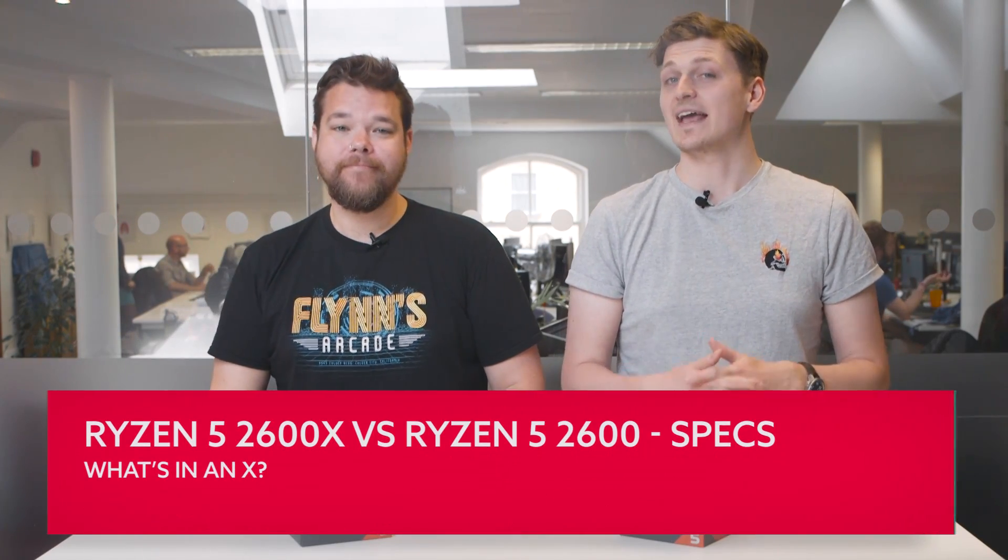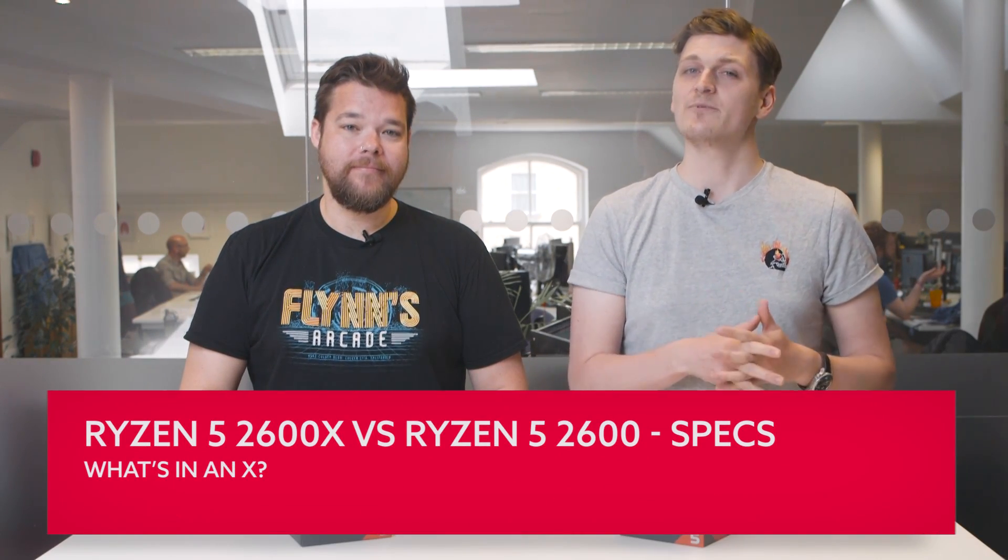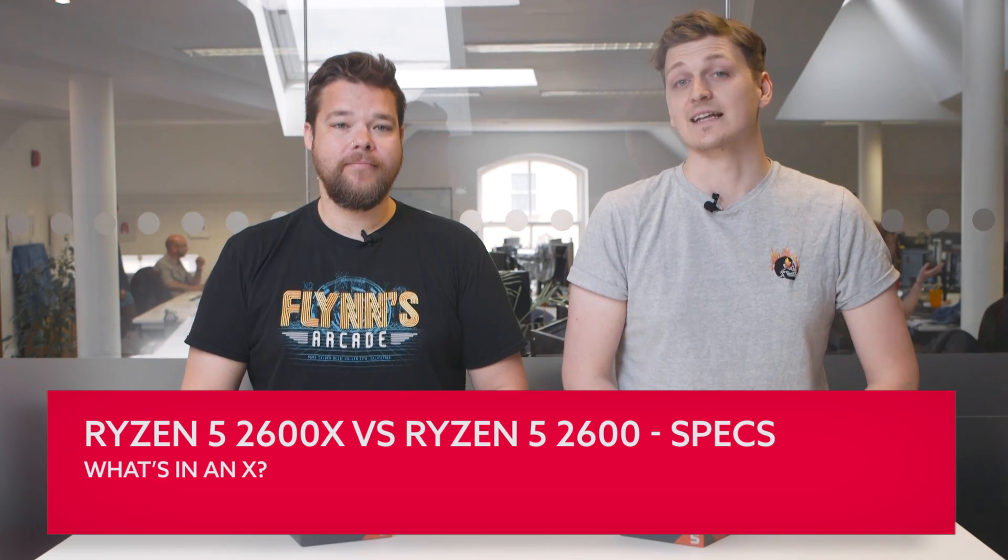The second-gen Ryzen processors launched in April, bringing with them essentially the same quality Zen-based CPU design released last year, but with a year's worth of extra learning, a new 12 nanometer production process, and some neat little features. The resulting Ryzen 7 2700X and Ryzen 5 2600X have quickly become some of our favorite gaming processors thanks to their multi-threaded performance and improved gaming chops. AMD have also released the non-X series versions of those Ryzen 2 processors — the cheaper, slightly slower CPUs — but how much of a difference does that really make?